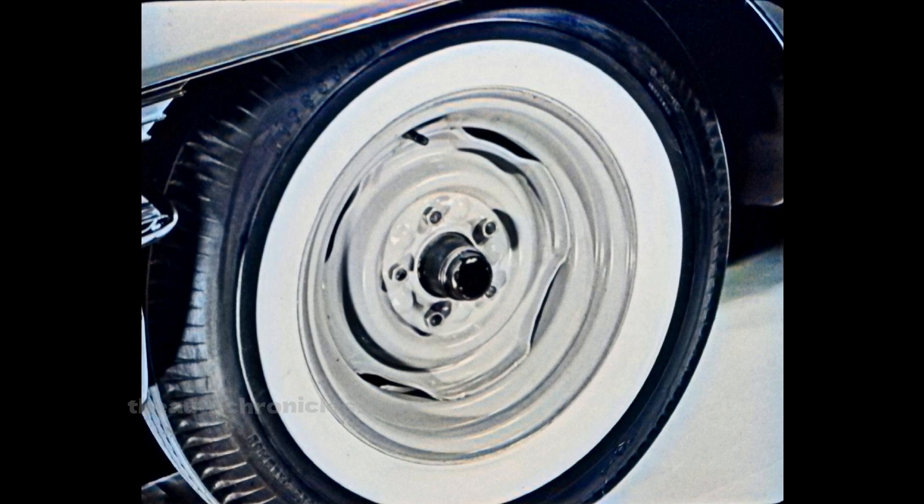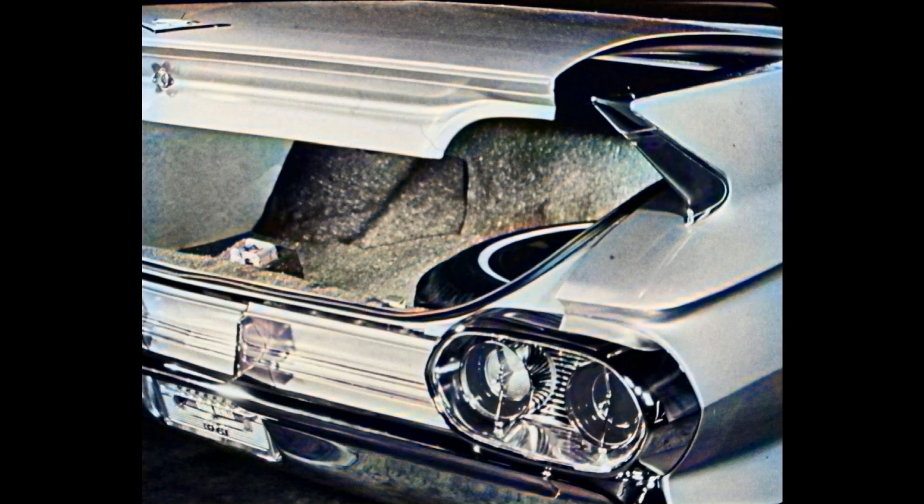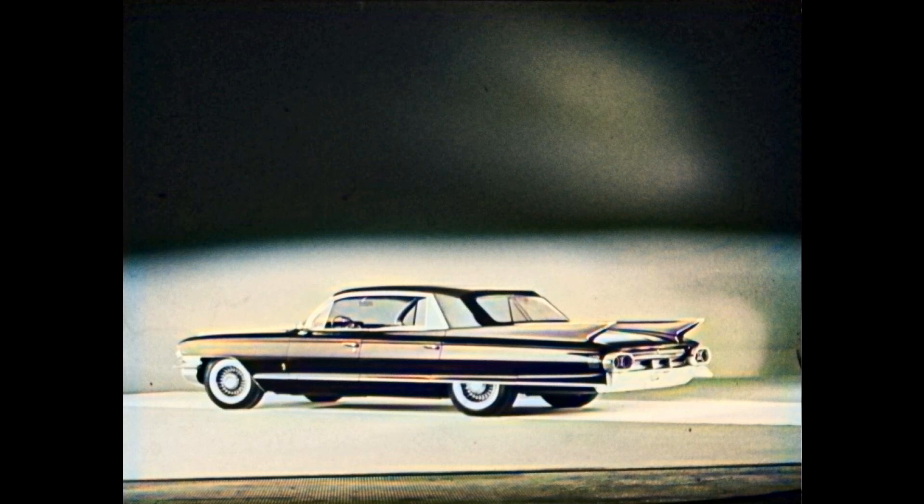The rear bumper and the area beneath the rear deck lid are new and different. The trunk itself this year has a greater capacity — 18.4 cubic feet of usable luggage space, up from 17 last year — and it is lined with a new tweed-type material that is harder to soil and easier to clean.